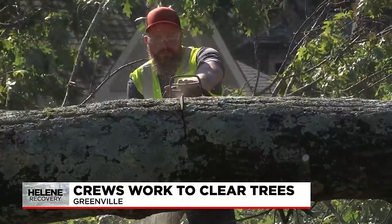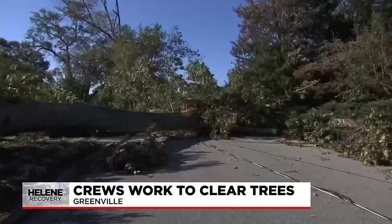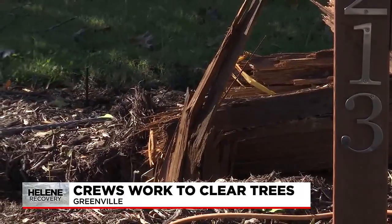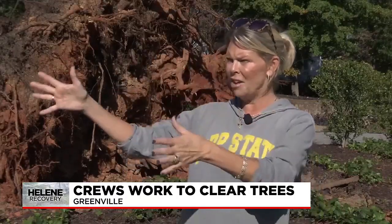Some heroes wear capes — these wear wheeled chainsaws. This tree came down at 3 a.m. on Friday, bringing with it a utility pole, and a second one not looking great either. It's blocking the road through, and this is likely responsible for the area not having power.